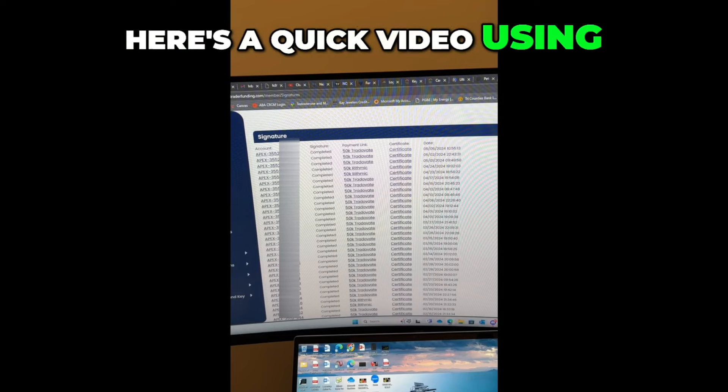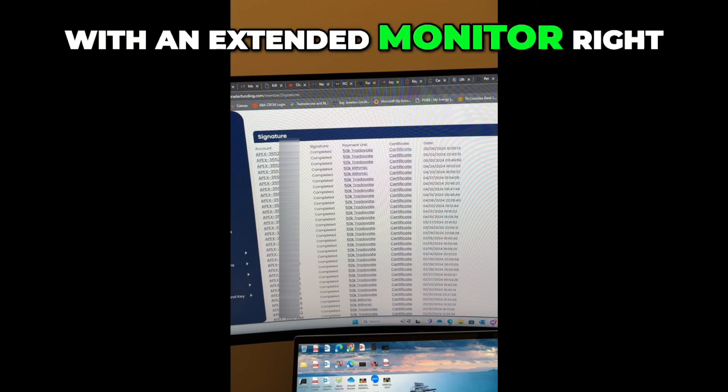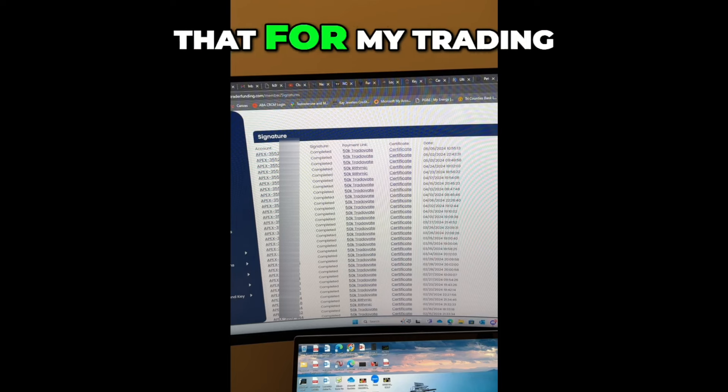Here's a quick video using my iPhone. Here's my home setup. I have my laptop there at the bottom with an extended monitor right above it, and I use that for my trading.